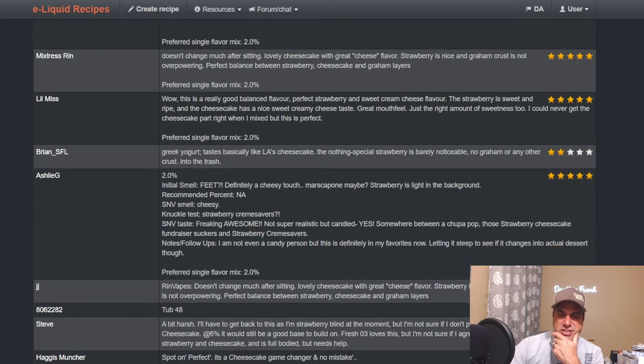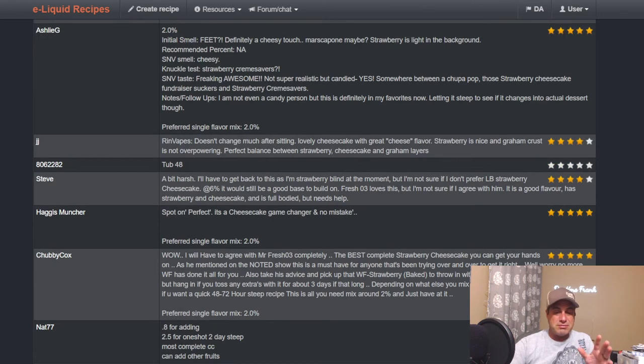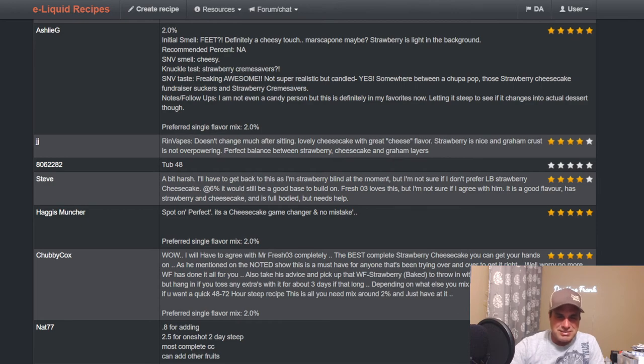The cheesecake in this is probably one of the best cheesecakes out there. If Frank would just release this as a standalone cheesecake and take out the strawberry, there are so many more things it could be used for. Every single time he asks for suggestions for a new release, that's what I say — release this cheesecake without the strawberry. It's great with the strawberry, don't get me wrong, but you could do so many more things with it.